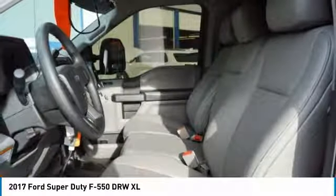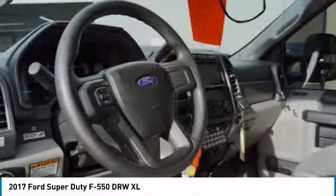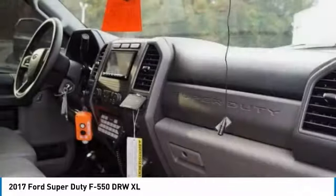Tires front all season, tires rear all season, variable speed intermittent wipers, and power steering.